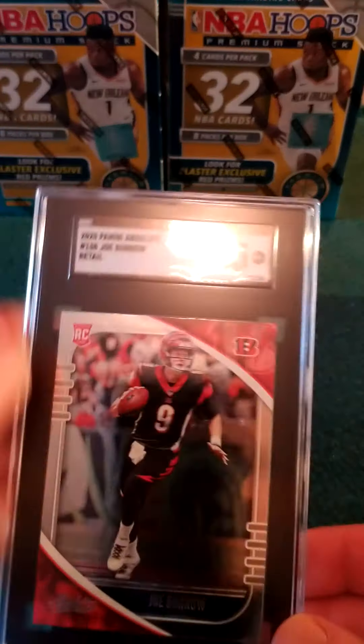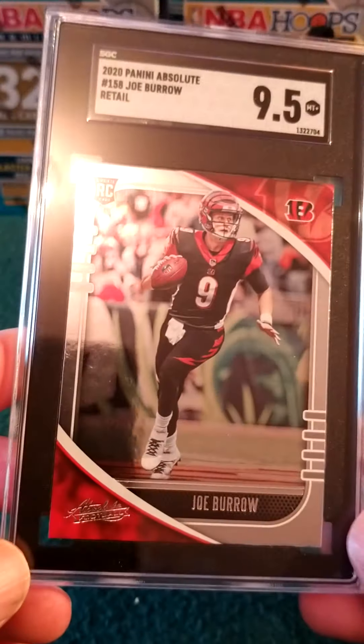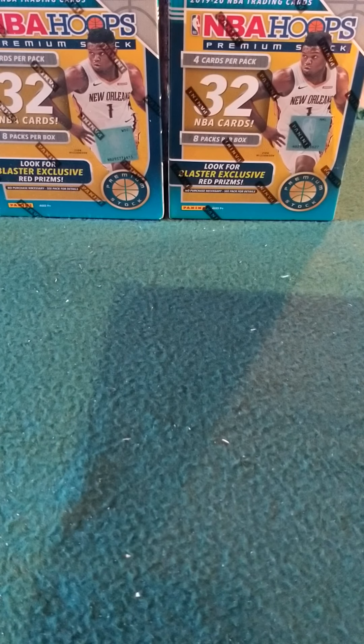Last but not least — he looks like he put the protective sleeves on the outside and the bottom one. Joe Burrow Absolute retail rookie card — 9.5. Very nice! Thank you guys for checking out my SGC reveal. Appreciate all your support — hit that like button. Lots more graded submissions coming like this, so stay tuned.